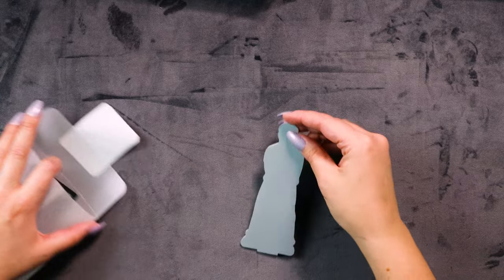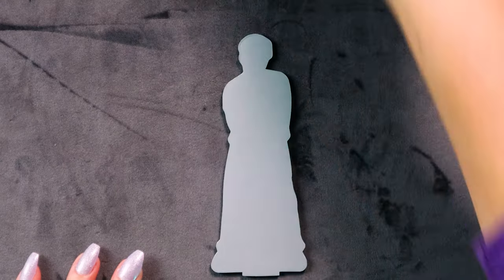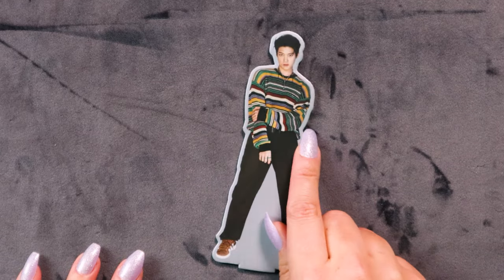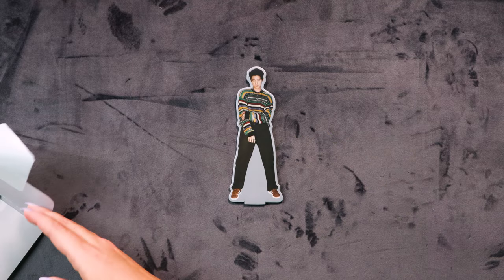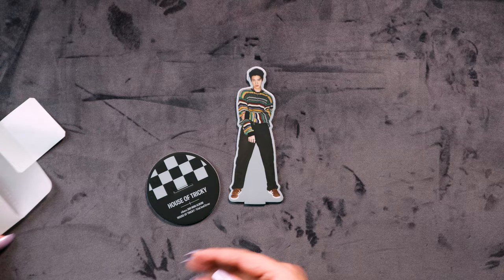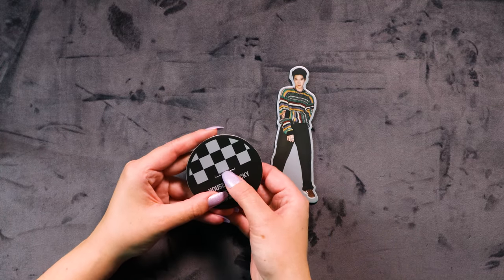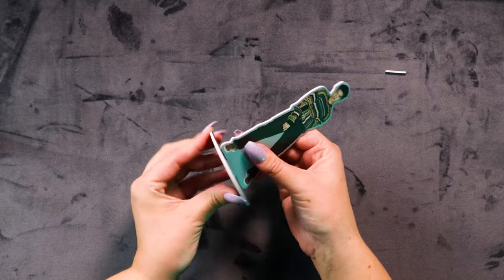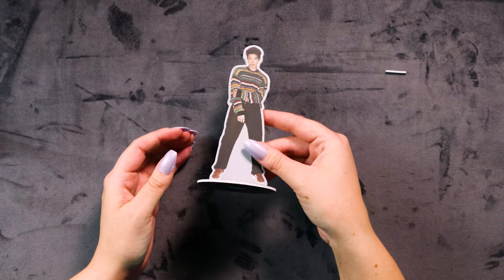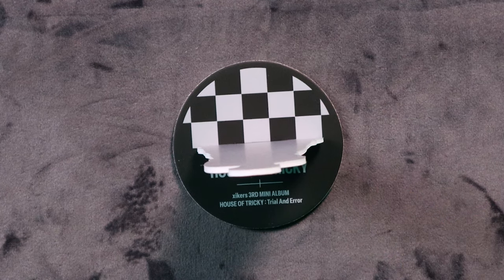Let's go for the next one — okay, we've got something different. This looks like some sort of standy. Let's see who we get — we got Jimin in his stripy jumper, very cute! Do we have a stand? Oh, I think this is the stand — it's not member-specific, just a generic little stand. You pop it out and there you go — you've got your little standy that you can put wherever you like!